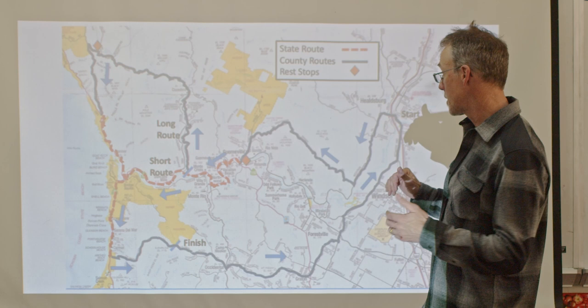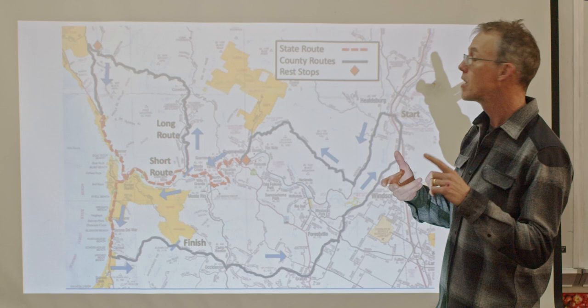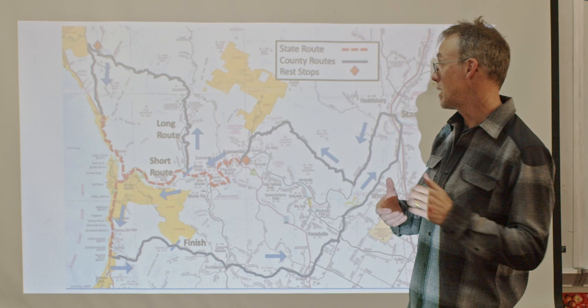We'll have one rest stop here in Guerneville for everybody, and there's a second for people doing the long course up at Fort Ross and Seaview. What you can expect to find there are Clif products, Osmo Hydration, Guayakí, as well as some other snacks. It'll be staffed by Osmo, by NorCal, and by several crews from the El Molino mountain bike team — I really appreciate you guys being out there.